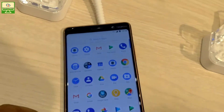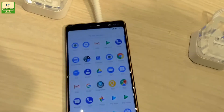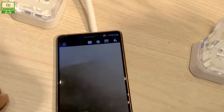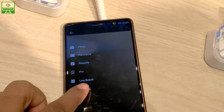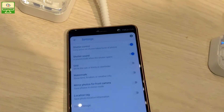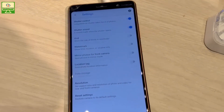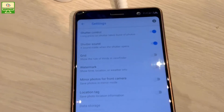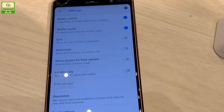This smartphone runs on stock Android, which means there are no pre-loaded apps. Inside the camera area, there are some settings on the top. We can see photo, panorama, beauty, pro, live, and bouquet modes. Inside the camera settings area you can see shutter control, shutter sound, grid, watermark, location tag, mirror photo for front camera, resolution, and some other settings.